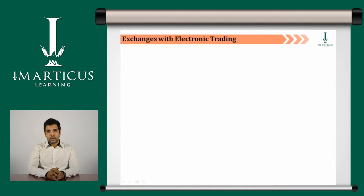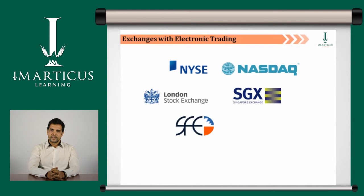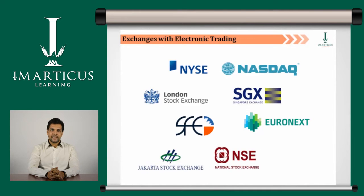Now that we know about electronic trading, let's see the exchanges which employ electronic trading. They are NYSE, Nasdaq, London Stock Exchange, Singapore Stock Exchange, Sydney Futures Exchange, Euronext, Jakarta Stock Exchange, NSE and DSE.